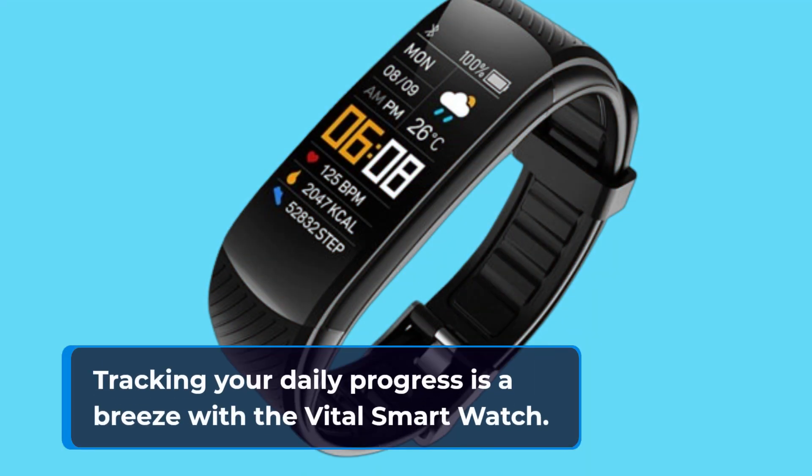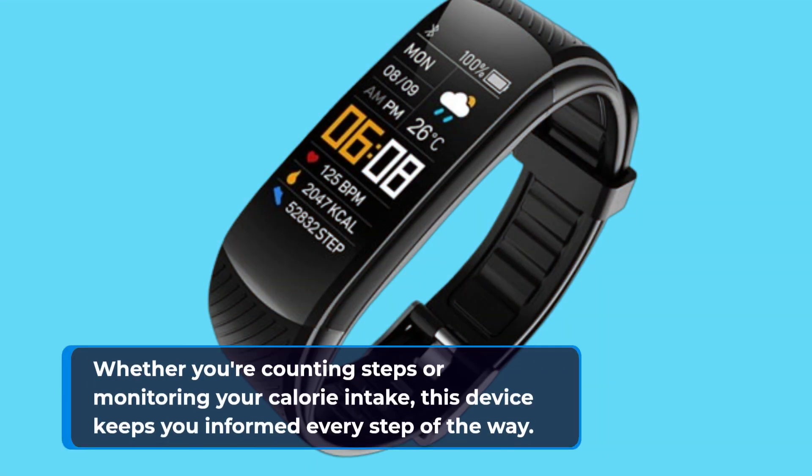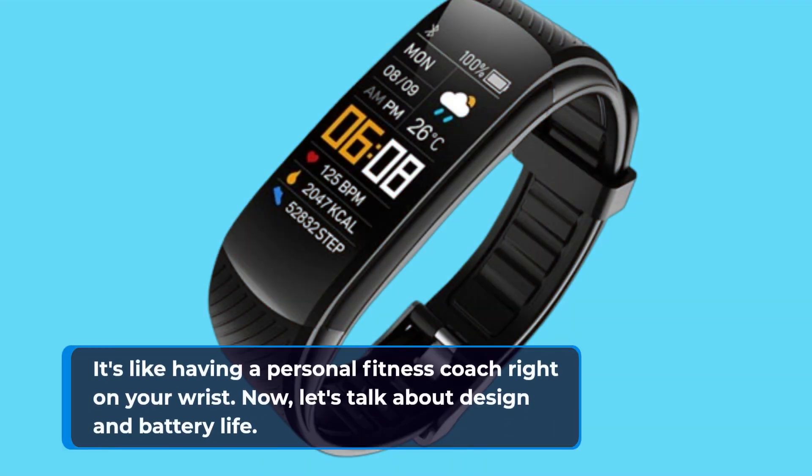Tracking your daily progress is a breeze with the Vital Smartwatch. Whether you're counting steps or monitoring your calorie intake, this device keeps you informed every step of the way. It's like having a personal fitness coach right on your wrist.